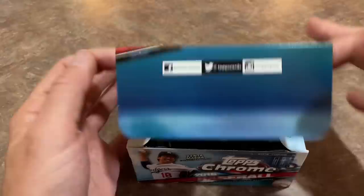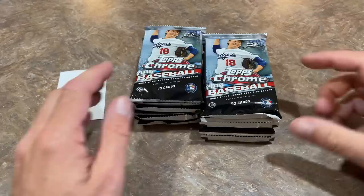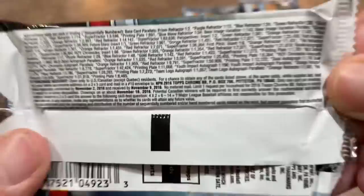Now the number one guy is kind of up for debate. Some of you will probably say Trey Turner, some of you will undoubtedly say Trevor Story, and others will likely say Corey Seager — but I think those are probably the big three. And then you've got some other guys in there as well. Let's go ahead and start this off and hopefully we can find those guys in an autograph.